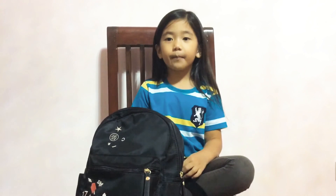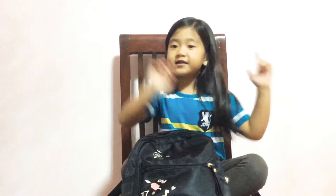Today I'm going to do a What's In My Backpack 2017. By the way, I'm really sorry because I haven't posted a video for such a long time. Without further ado, let's get started!